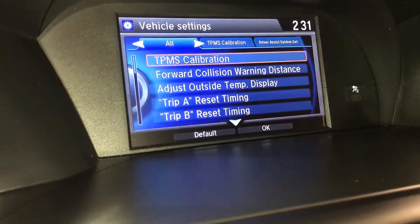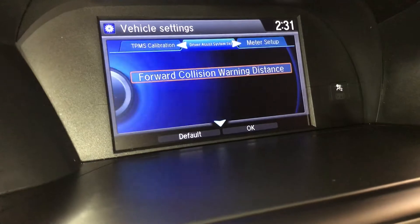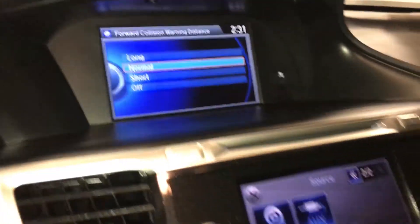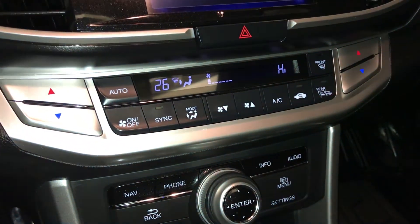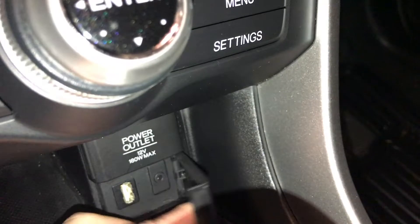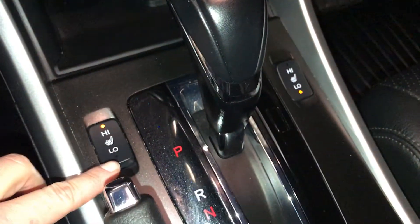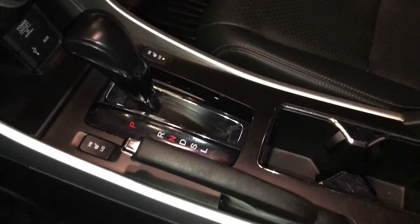Forward collision warning with adjustable distance. Dual zone climate control AC, front and rear defrost. Side mirrors are heated. Use these buttons for the display screen.